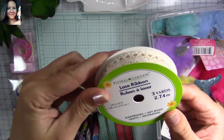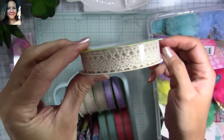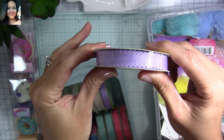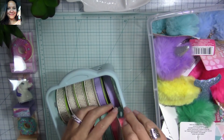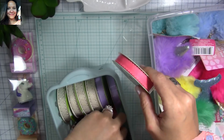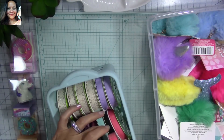Then I found more ribbon — look at this! It's three yards and I love this crochet ribbon. I bought several of them. There's a cute little lavender purple one, and this other color which is one of my favorites, and this one with adorable scallops — they're so stinking cute. I was so happy to find these.